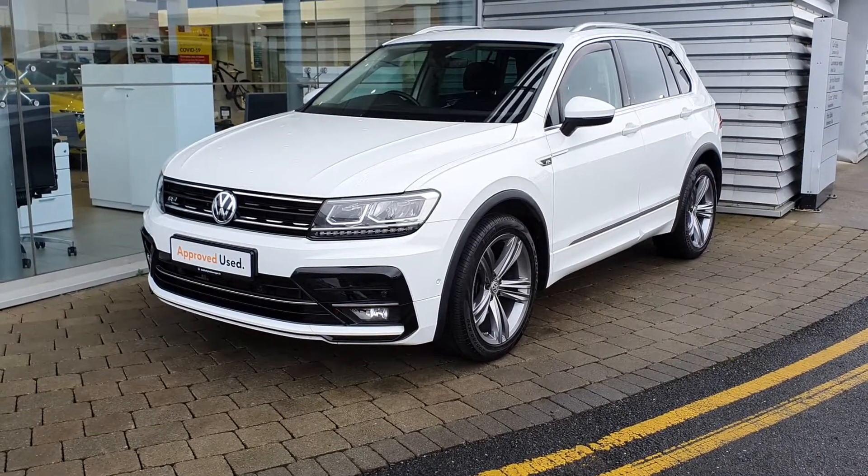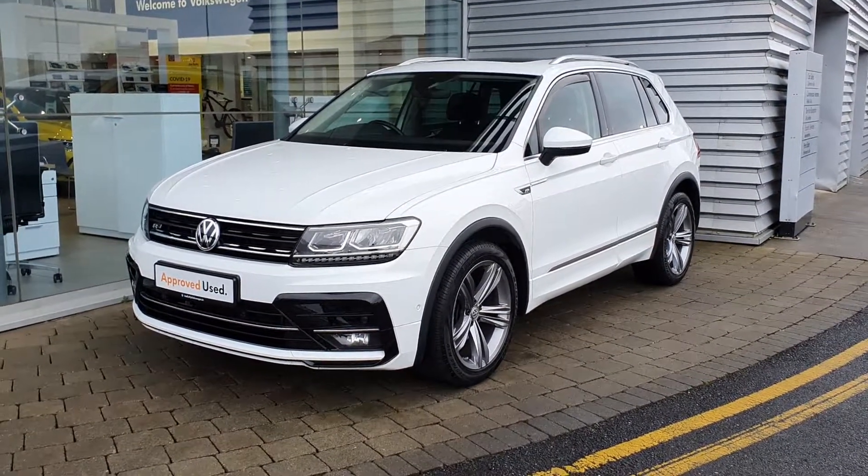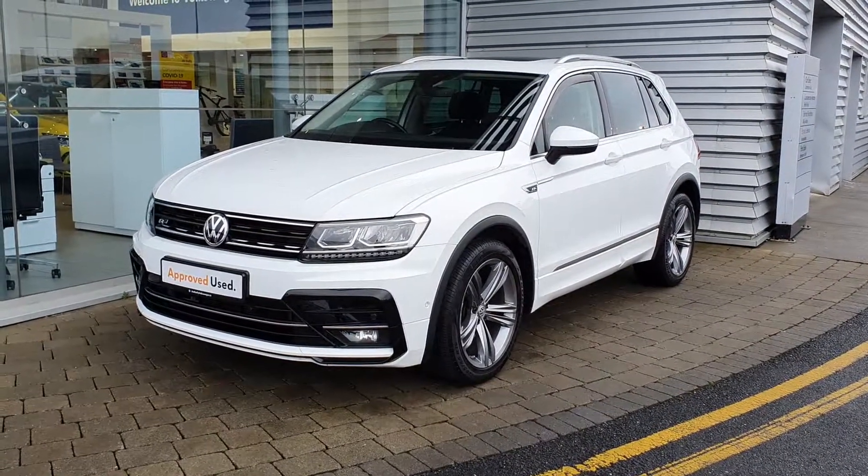So there you have it, guys. If you'd like to book in for a test drive or have any other questions, please don't hesitate to contact our sales team here at 01864 7704. See you now.